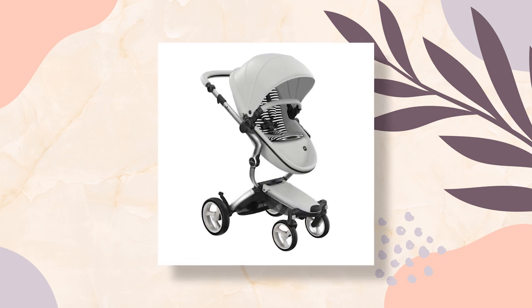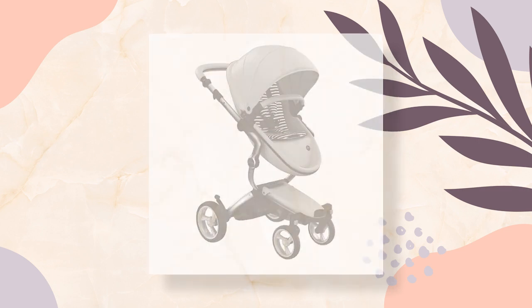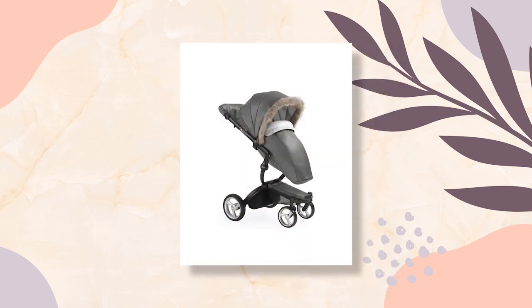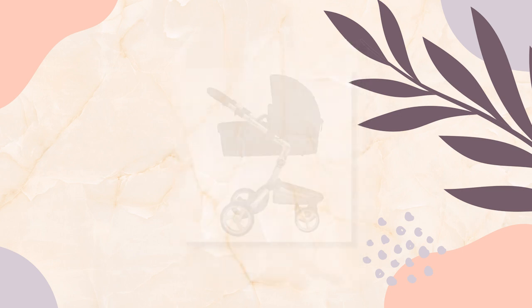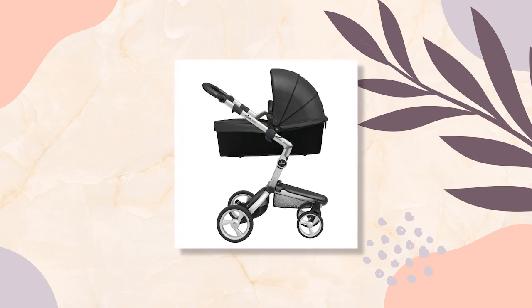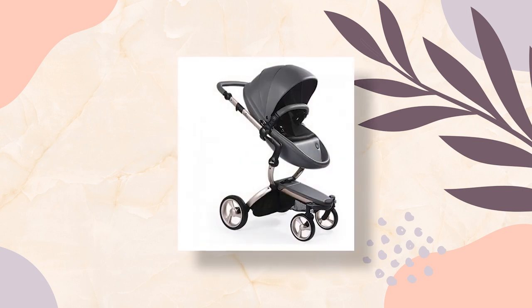Consider the Mima Xari single stroller — versatile, innovative, and stylish. This fashionable stroller features a carry cot that is comfortable, light, and portable, with a five-point convertible harness system, a reversible and removable seat for forward or parent-facing positions, a beautiful fan canopy, and shock-absorbing features for a smooth ride. It comes in a choice of two colors.